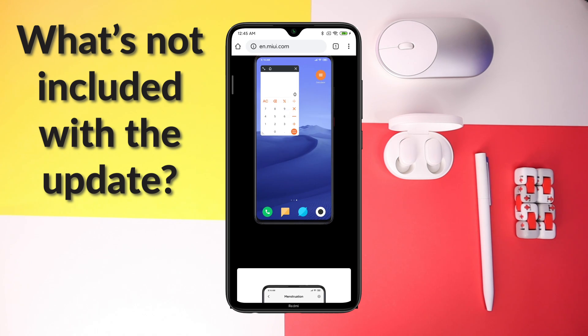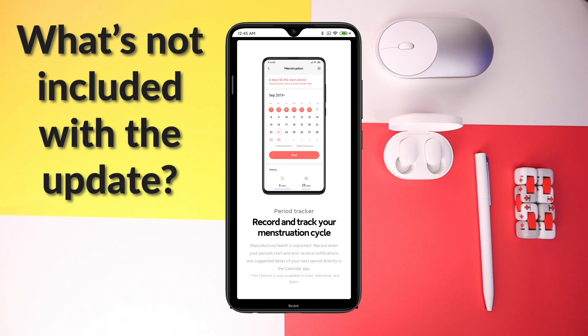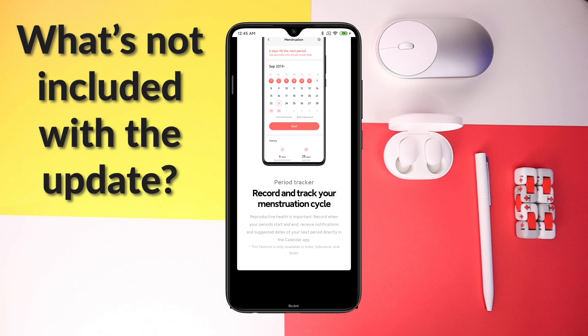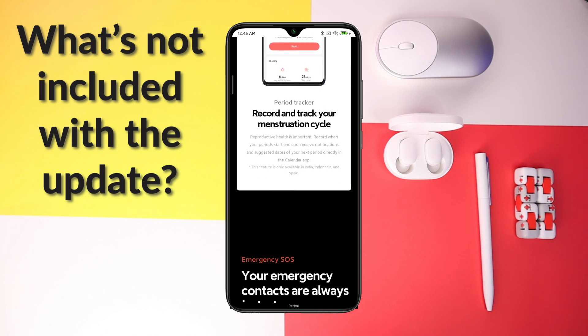One more thing not available in this update is the Period Tracker. This is only available for three regions — Spain, Indonesia, and India. If you want to get it, you can simply switch your region to one of those.